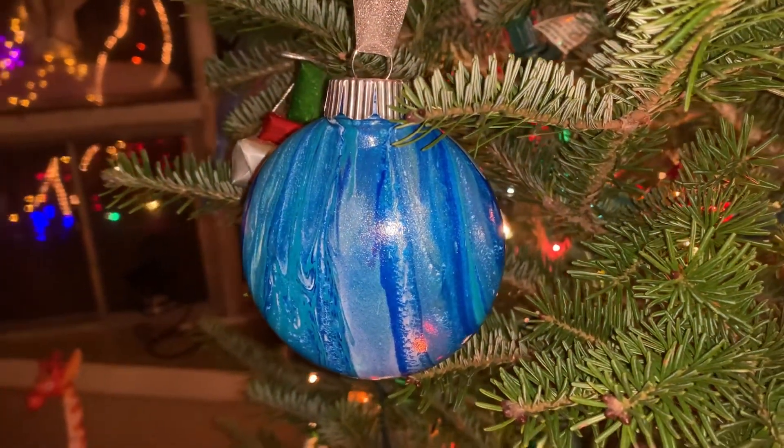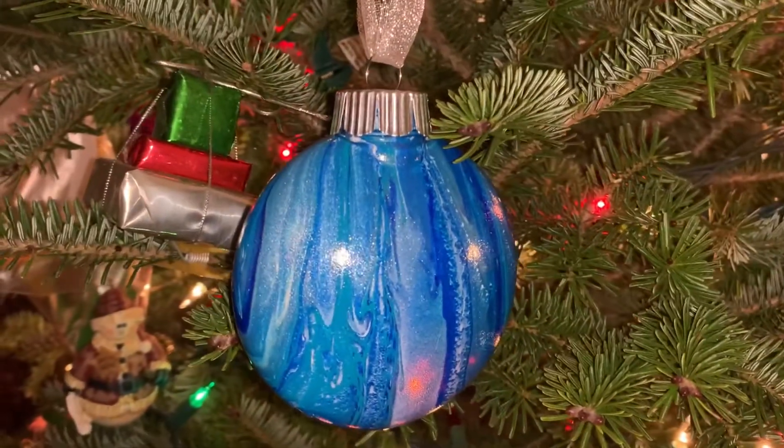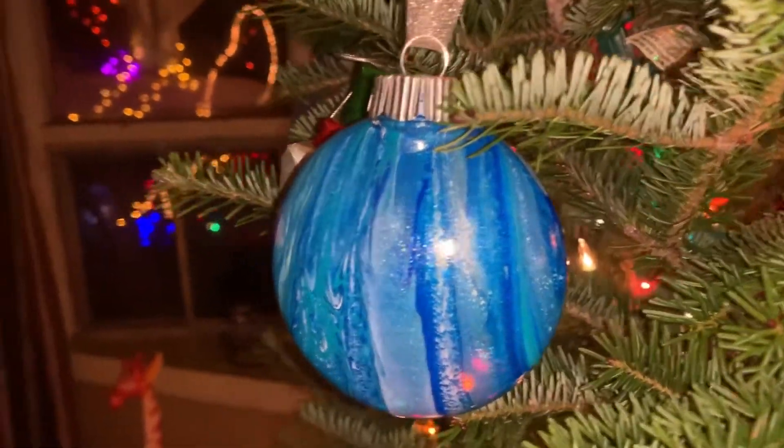Okay everybody, as promised — sorry, I can't get that flash off of there. There is the blue one — look at how shimmery and beautiful that is.